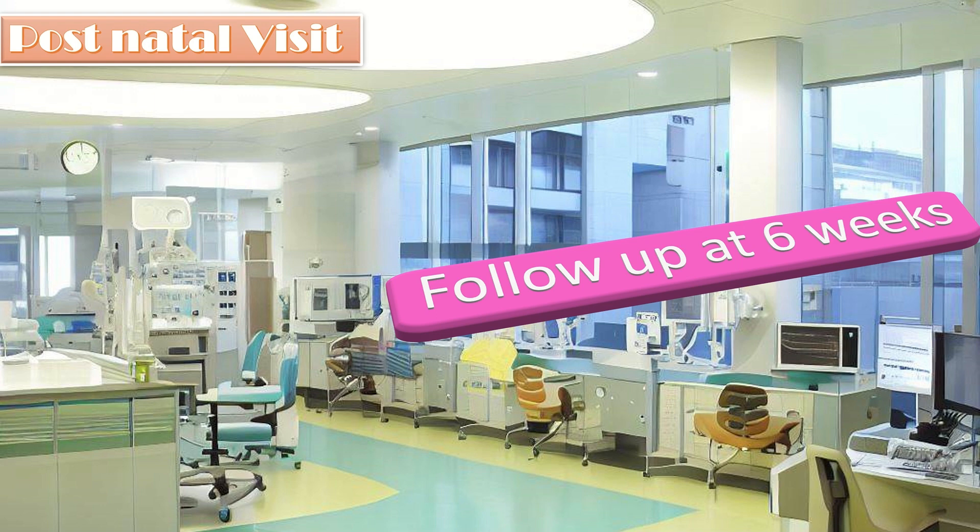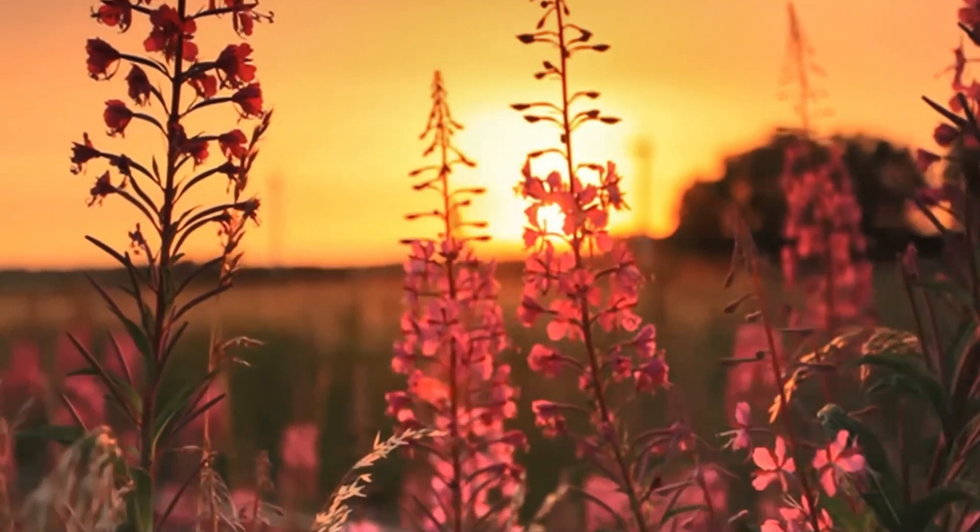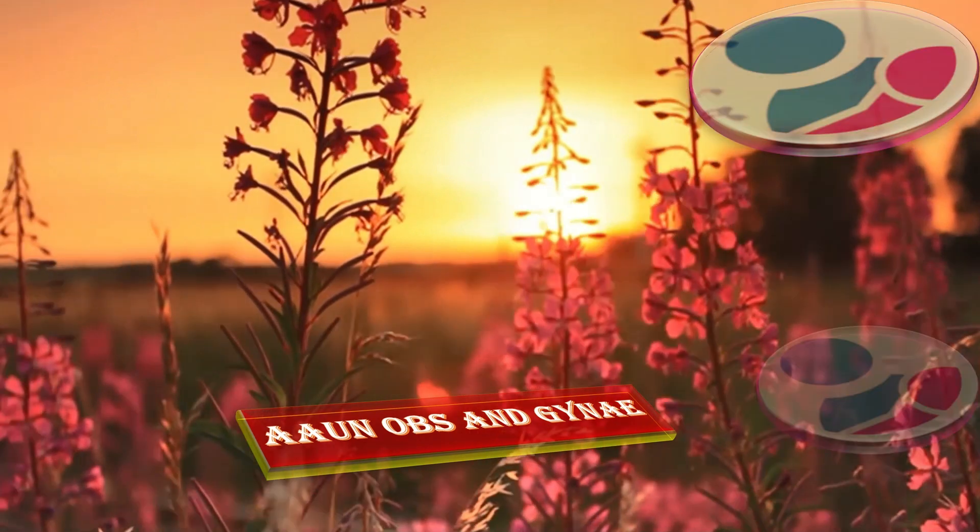That was all about this scenario of IUFD with the history of IVF in pregnancy.